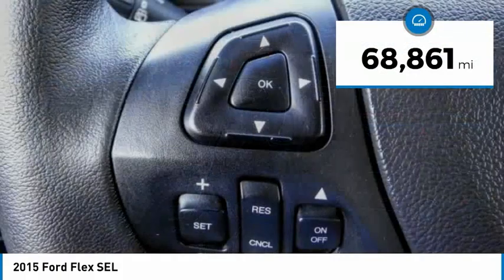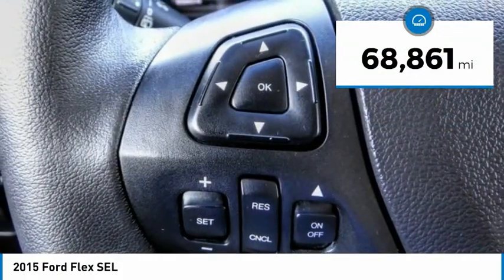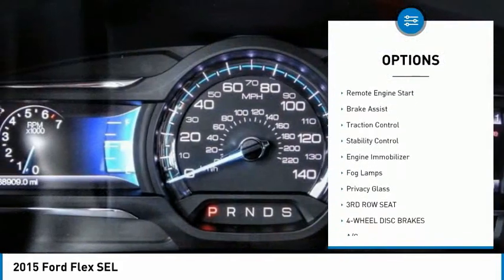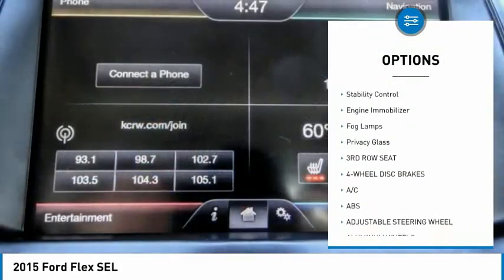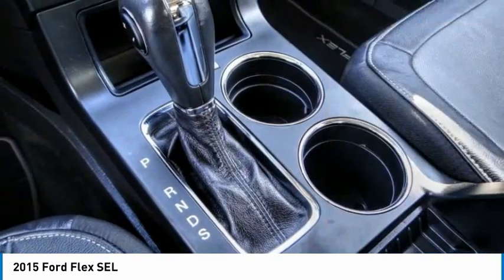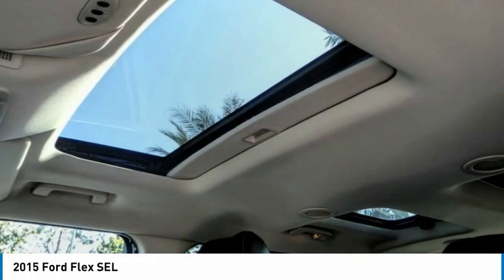This vehicle has less than 70,000 miles. Here are some of this vehicle's great options: tire pressure monitor, heated mirrors, aluminum wheels, remote engine start, brake assist, traction control, stability control, engine immobilizer, fog lamps, and privacy glass.